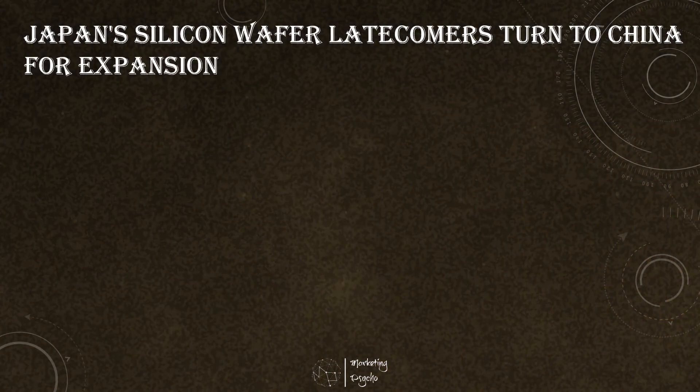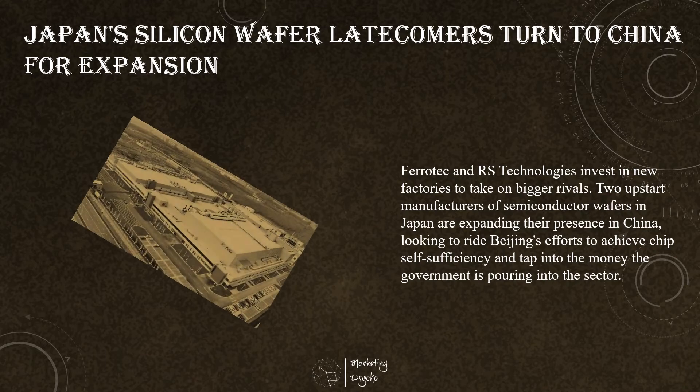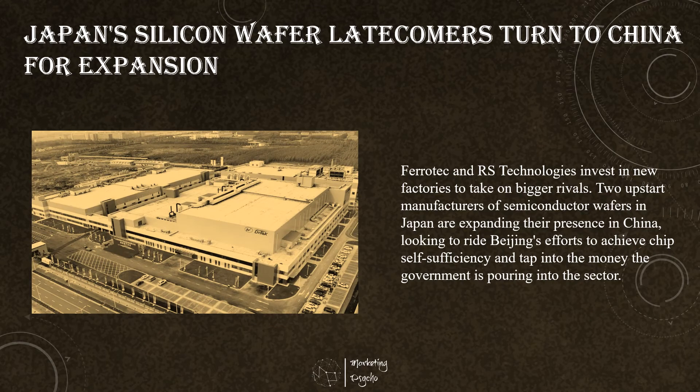Federaltech and RS Technologies are investing in new factories to take on big rivals. Two upstart manufacturers of semiconductor wafers in Japan are expanding their presence in China, looking to ride Beijing's efforts to achieve chip self-sufficiency and tap into the money the government is pouring into the sector. Federaltech Holdings, headquartered in Tokyo, mainly produces components for chip-making devices. The company started making wafers in 2002 in China, with the operation limited to early-generation products.